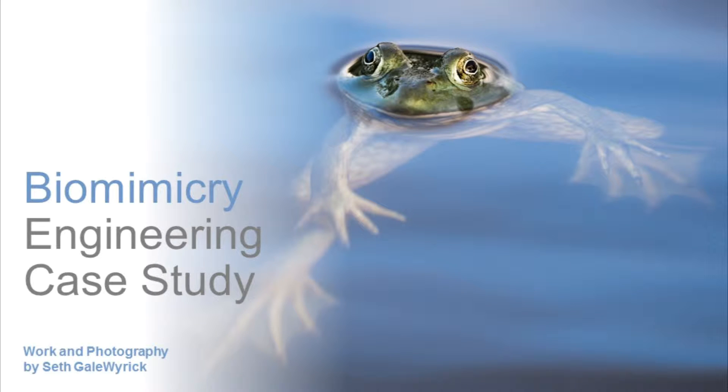Hello, my name is Seth Gale Wyrick. I'm a senior mechanical engineer and sustainable design specialist with Bresler Group, a research-driven product innovation lab. I'm also a master's student in biomimicry at ASU and a member of the fourth biomimicry professional cohort through Biomimicry 3.8.